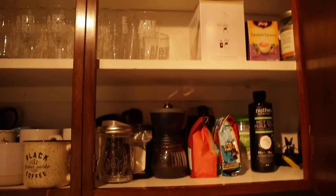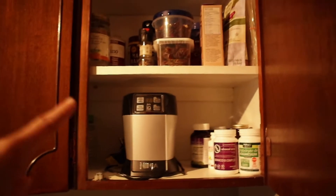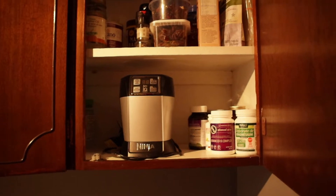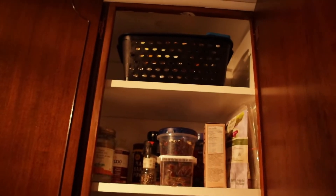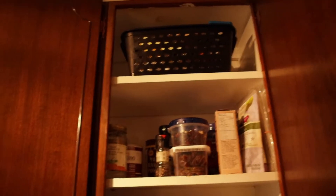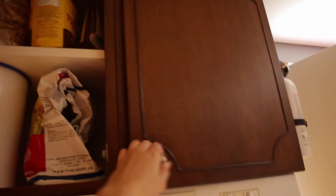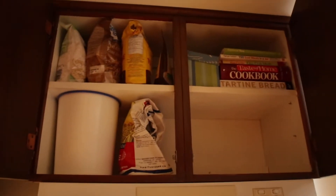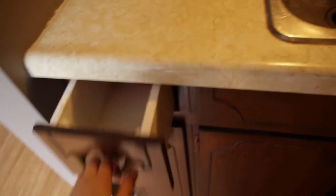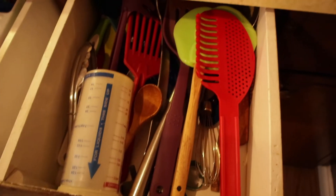Coffee stuff, and then we have our Ninja because Ralph uses that every day when we make coffee, supplements, snacks, and baking stuff. And then that is our spice basket that was over here, so now there's a big open space — not sure what to put in there yet, but that's fine.